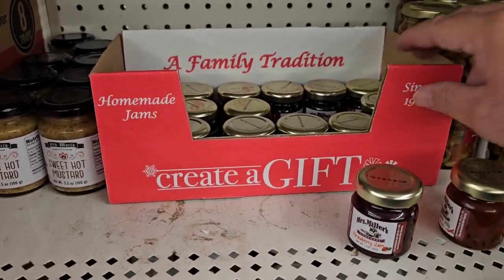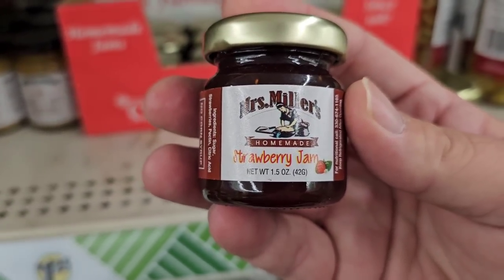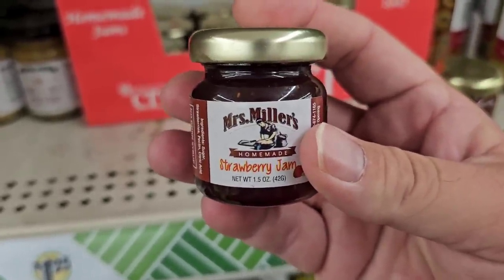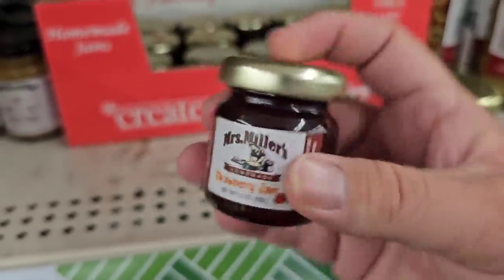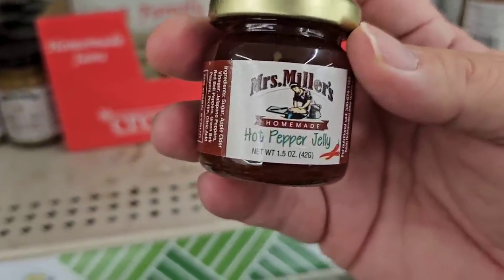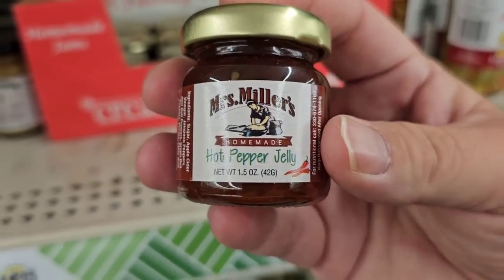Look at this — even on the box it says 'create a gift,' cause yeah, this is like super small here. But one thing I wanted to point out: the Mrs. Millers — we got a lot of good comments on these and yeah, they are tiny. I've only tried the grape; the grape was okay, I wasn't a huge fan. Some people were talking about the strawberry jam, but I have a bunch of strawberry jam at home. Other people were talking about the hot pepper jelly, so I'm going to buy this toward the end of the video. I might take a little taste test and let you know what I think.